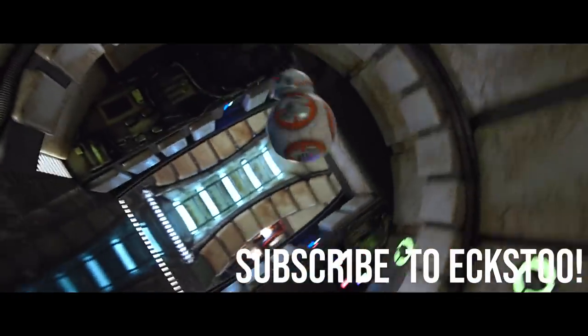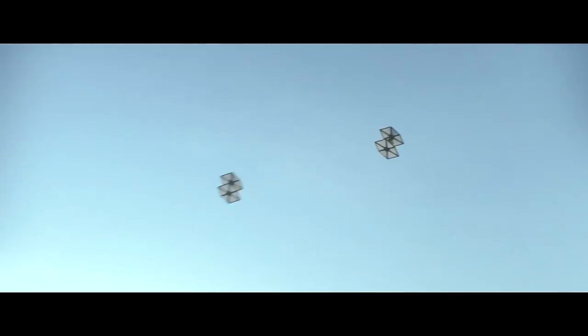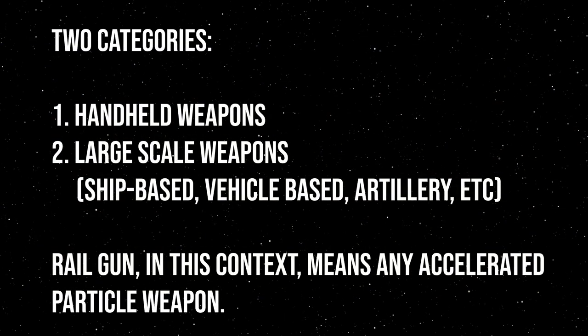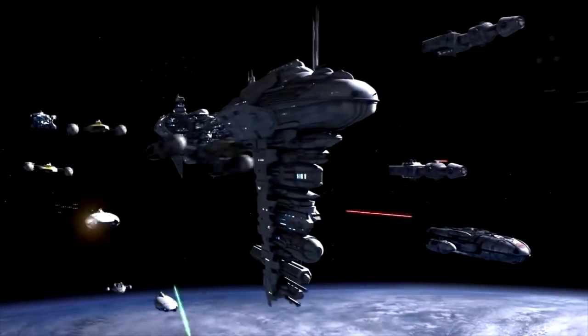Sorry for taking so long to get into the meat of today's video, but let's get started. I'm going to split up the conversation of railguns into two categories: handheld weapons, and larger weapons which include ship-based, ground-based, and other weapon types. While I might say railguns, I'm referring specifically to all weapons which operate by accelerating an object to extreme speeds.